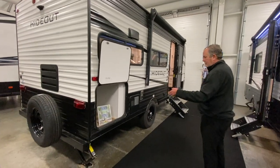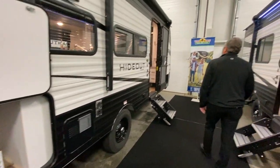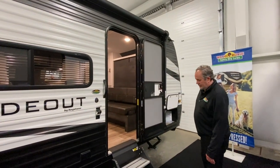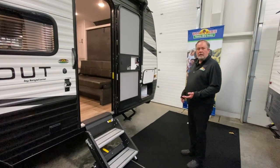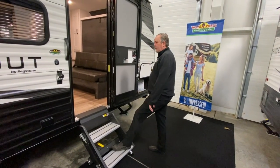Nice storage back here, stabilizers on each corner, pass-through storage, a powered awning with LED lights, and it has the Lippert solid steps that are real nice and secure and adjustable. So let's go on inside.